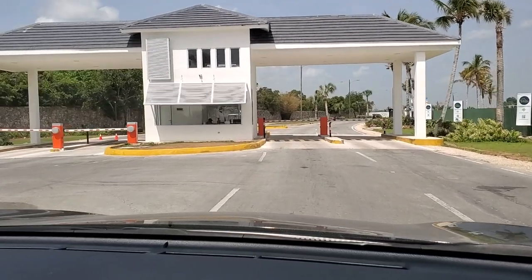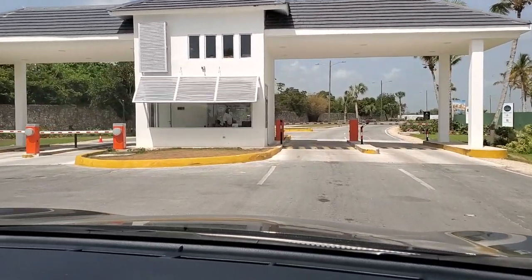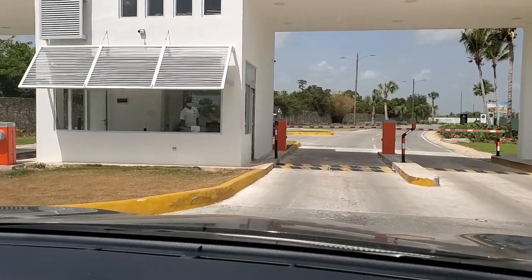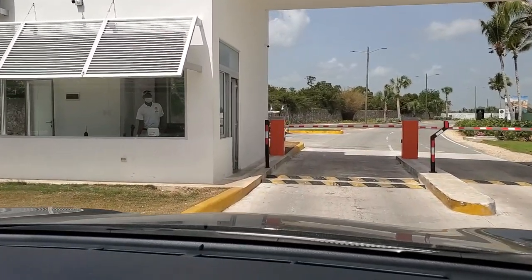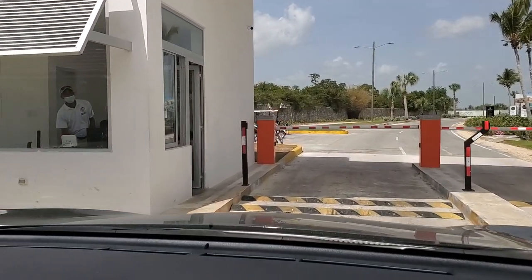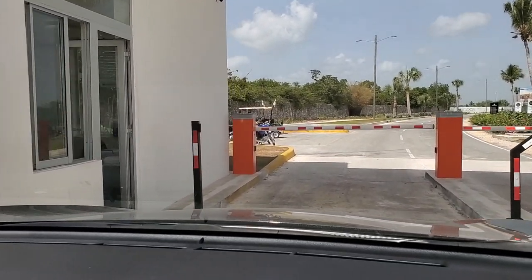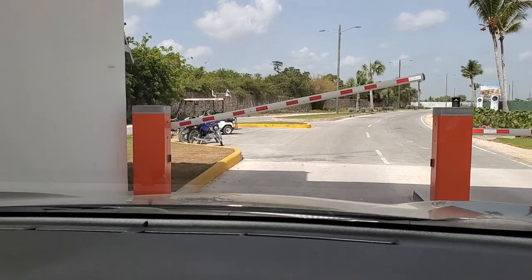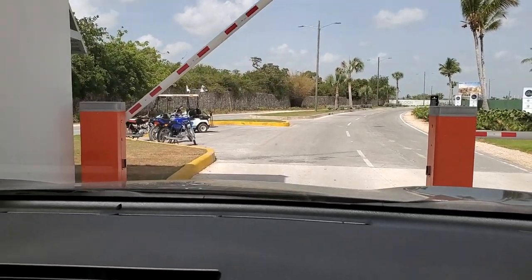Everything will be private and guarded, so no one can just walk through like they belong there. To enter any project inside this development, you will be going through a security guard. You have to make sure that you belong there, because if not, you will not have access to get in.